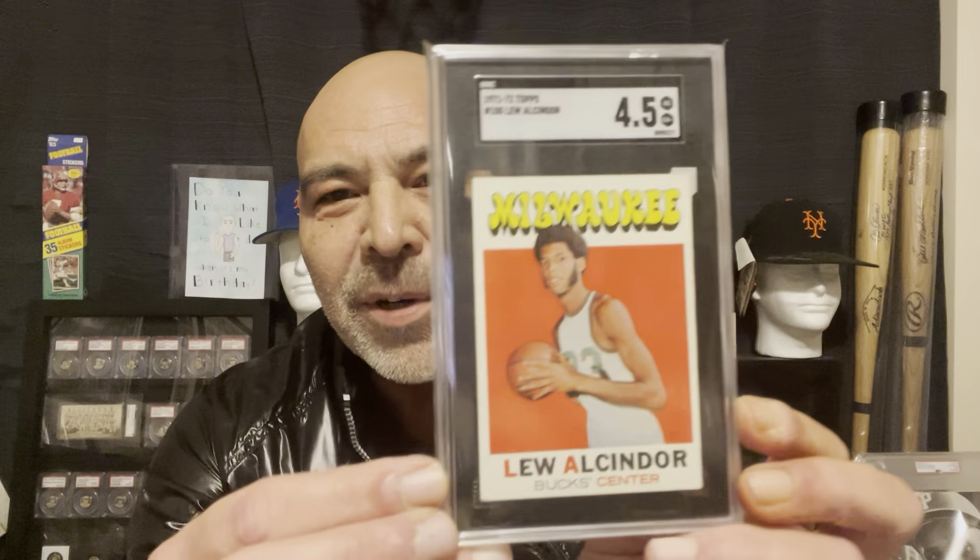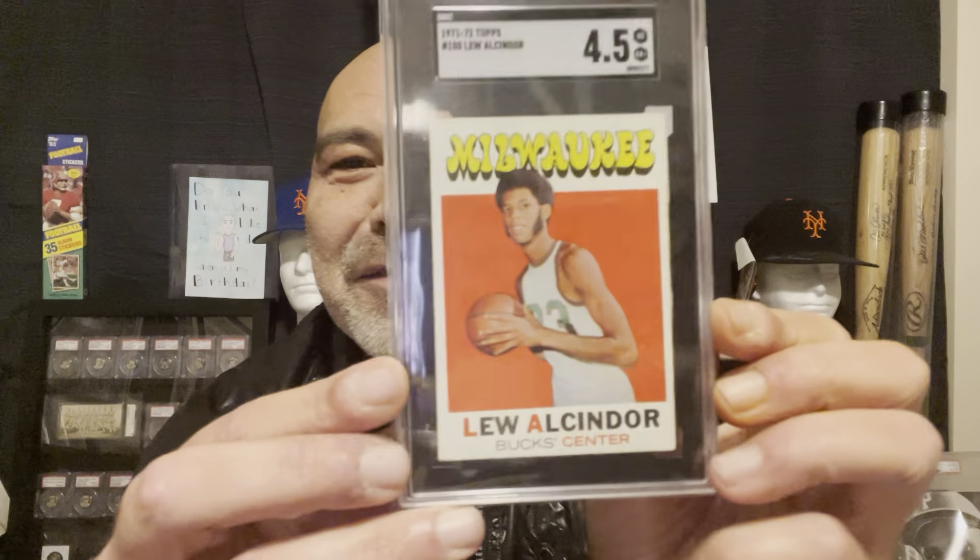I got this fabulous card — it is so beautiful. When I look at it, I'm not a big high-grade junkie when it comes to vintage cards, I really don't care. But this is a perfect example of why — this 1971-72 Kareem Abdul-Jabbar card is just stunning. They graded it a 4.5 — look how beautiful it is. To me, paying two or three thousand dollars more for a nine seems ridiculous, like a waste of money.